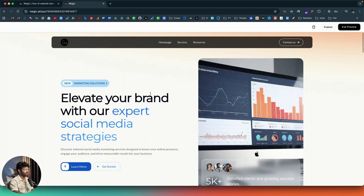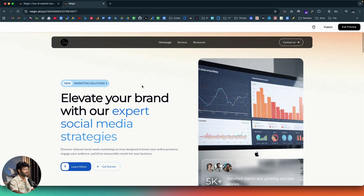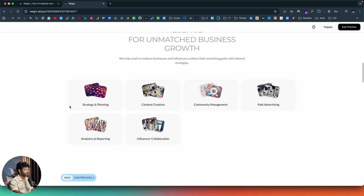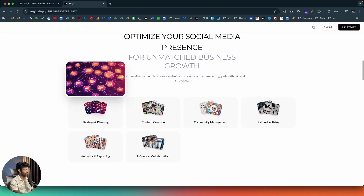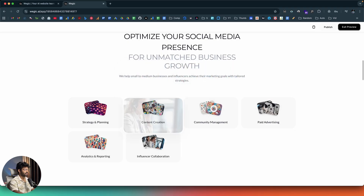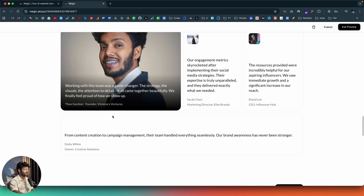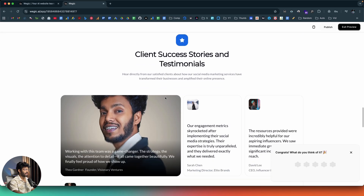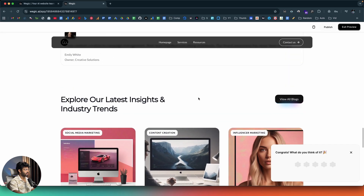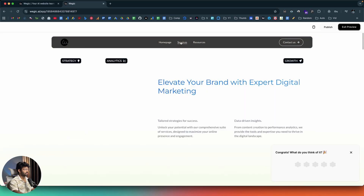There we go — here's the preview of the website. It says 'Elevate your brand with our expert social media strategies.' We have a navigation bar at the top, a hero section with an image and button. Scrolling down, we find all the services: strategy and planning, content creation, community management, paid advertising, influencer collaboration, and analytics and reporting — with nice effects. Further down there are client success stories, testimonials, a blog section, and contact details. Moving to the services page, it shows all the services we offer.